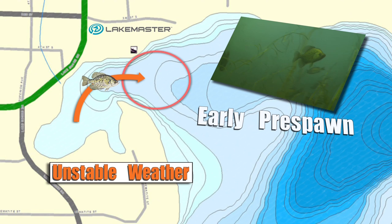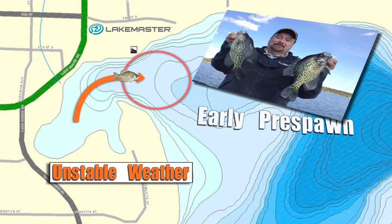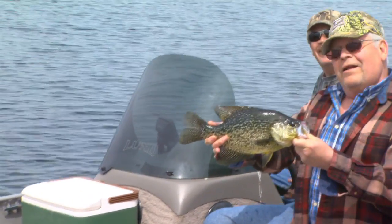They may drop down into depressions or holes when less active. That's the situation we're fishing today — the fish are still basically out but showing signs of wanting to come in. We're fishing temporary holding and feeding areas along their way into the shallows. Fish the areas with the best cover at just the right depth and you'll find the fish.